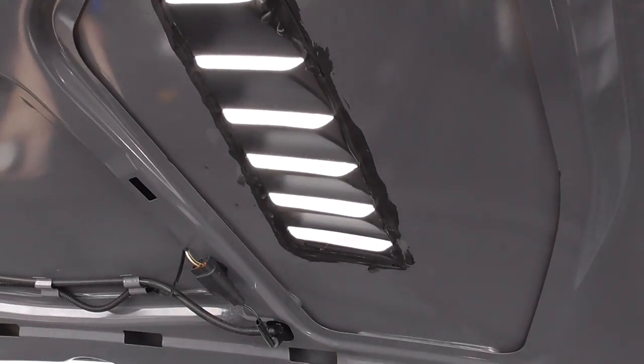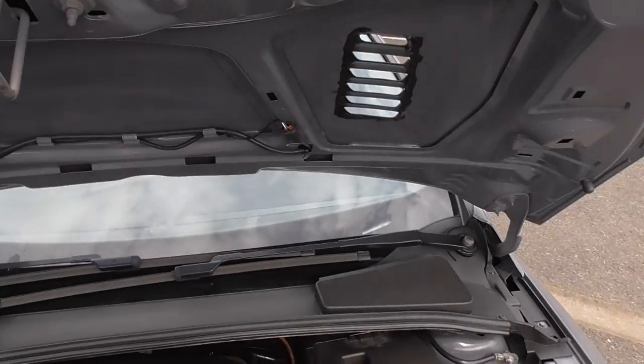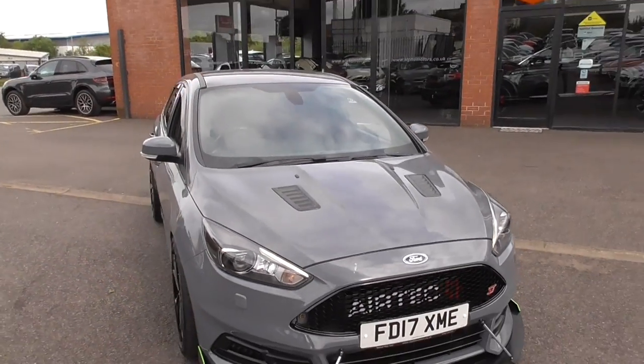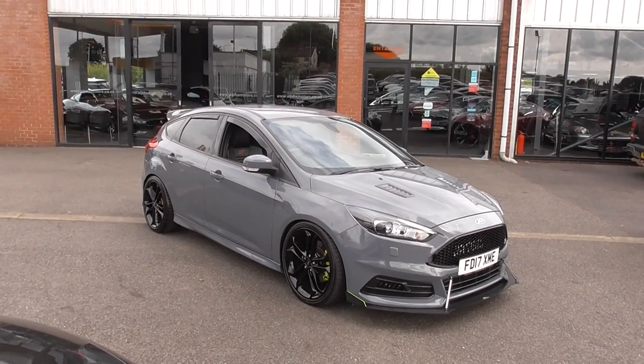The air vents are genuine, so they do actually have holes cut out for them — a lot of people do just stick them on so they look like they've got vents in the bonnet. We've also got LED daytime running lights. It's a nice, nice example.